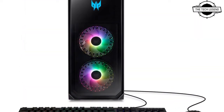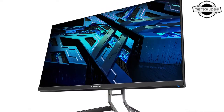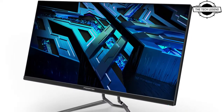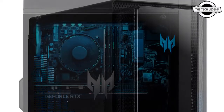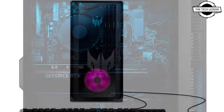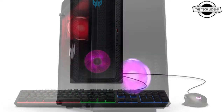The Predator Orion 5000 utilizes the latest 12th generation Intel Core i7 CPU installed on the Intel Z670 chipset motherboard, with an NVIDIA GeForce RTX 3080 graphics card to produce exceptional frame rates along with an incredible gaming experience in any game. It is also equipped with Microsoft Windows 11.